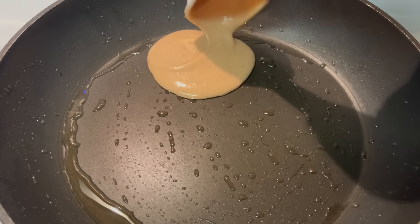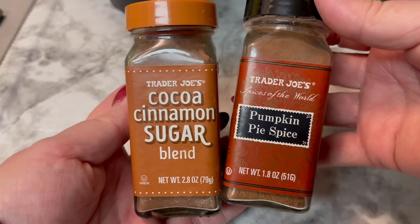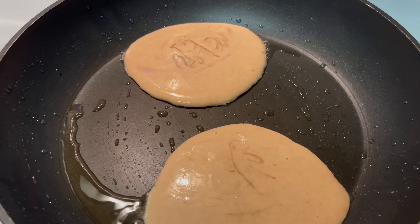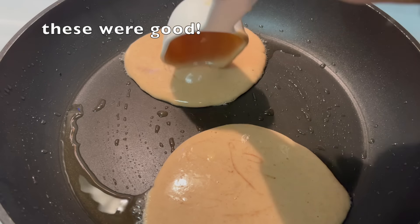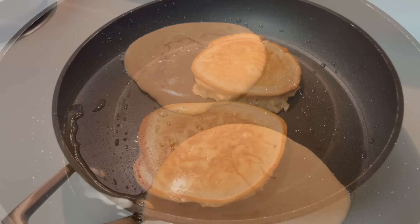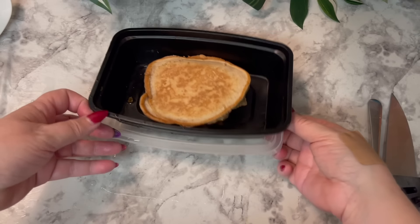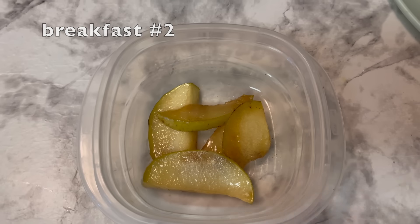Here I'm making the second breakfast. I added some of the cocoa cinnamon sugar blend into the pancakes and I had just enough batter left to make two pancakes. So these are going into the fridge for a breakfast this week.